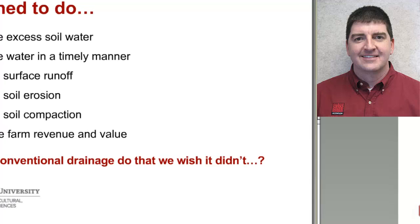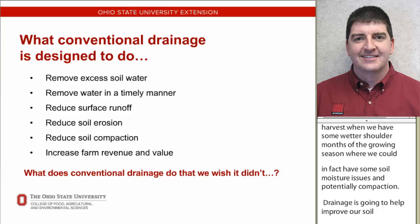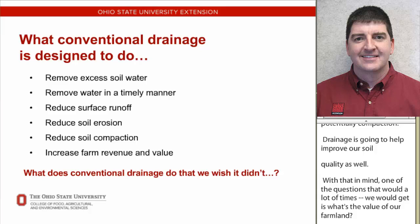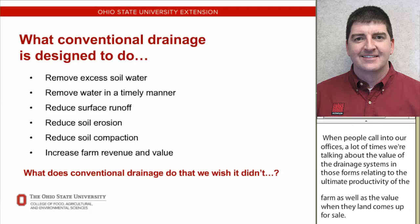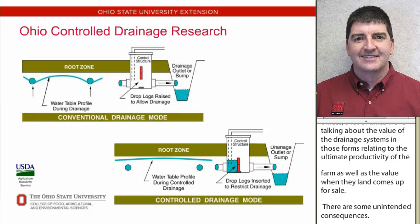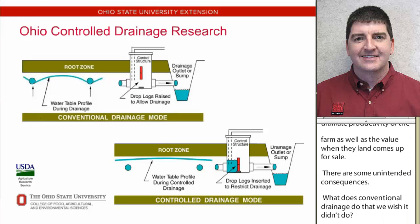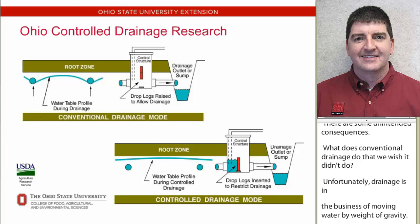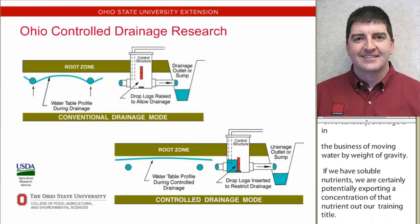One question we often get concerns the value of farmland, and when people call our offices, we discuss the value of drainage systems in relation to farm productivity and land value at cash rent or sale. However, there are unintended consequences. Conventional drainage moves water by gravity, and soluble nutrients can be exported through the drain tile. In Ohio, we wanted to research two drainage modes: conventional free drainage and controlled drainage.